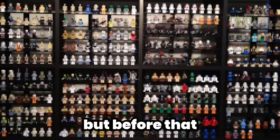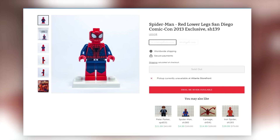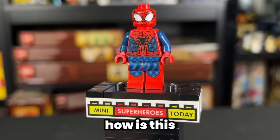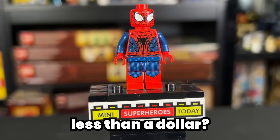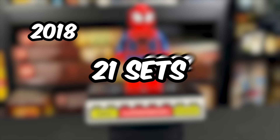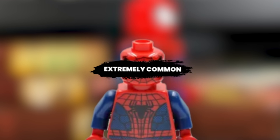These are the most expensive LEGO minifigures ever released, but before that, let's take a look at the cheapest LEGO minifigure money can buy. This LEGO Spider-Man minifigure is only 64 cents. You may be wondering how it's less than a dollar — it was released across 21 sets between 2018 and 2022, so this minifigure is extremely common among LEGO collectors.